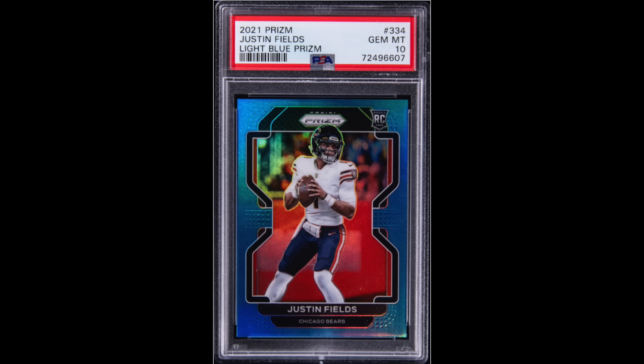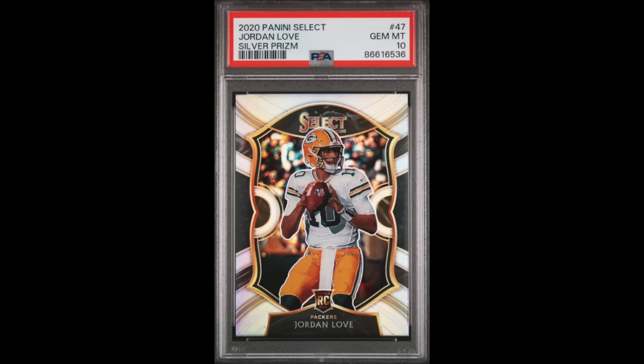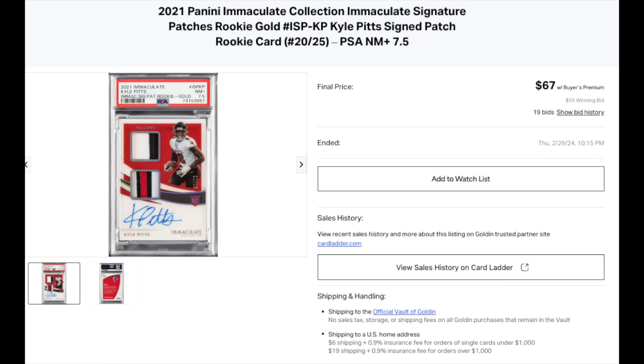Another Justin Fields, 2021 Prism Light Blue Prism rookie Gem Mint 10 — got this on Golden for $201 all in. I figure Justin Fields will probably switch teams in the offseason, so there may be some buzz if he's the starter on a new team. Jordan Love, 2020 Select Silver Prism Gem Mint 10 — $104 on Golden. And last one: 2021 Immaculate Kyle Pitts rookie patch — it wasn't on my radar, but I saw it going pretty cheap, nice patches, high-end brand, numbered out of 25, and I got it for $67 on Golden.